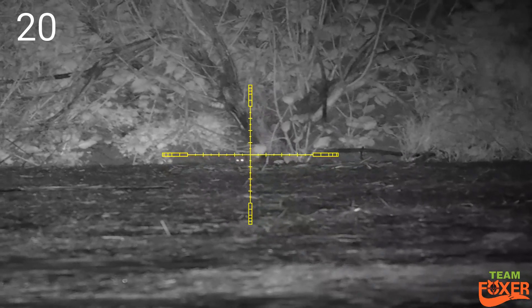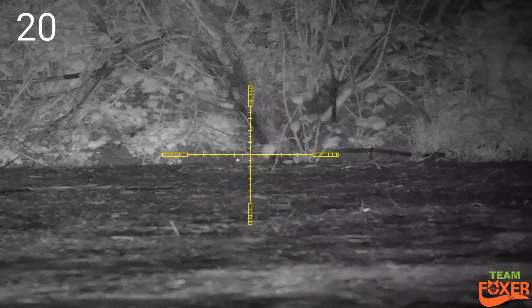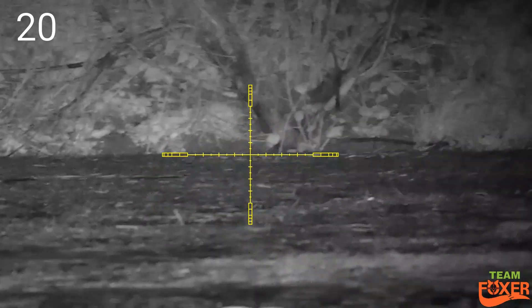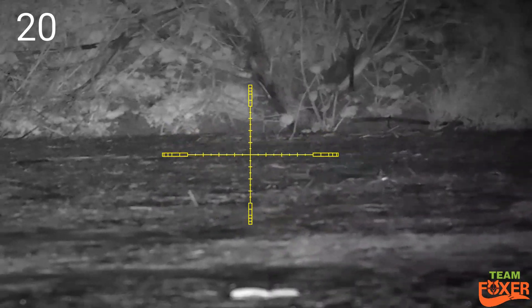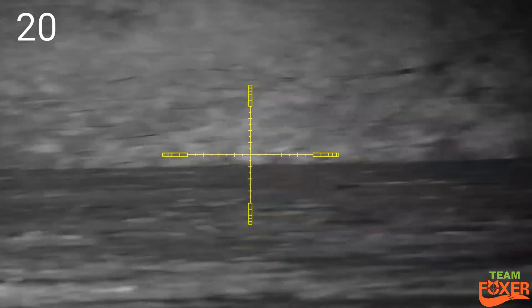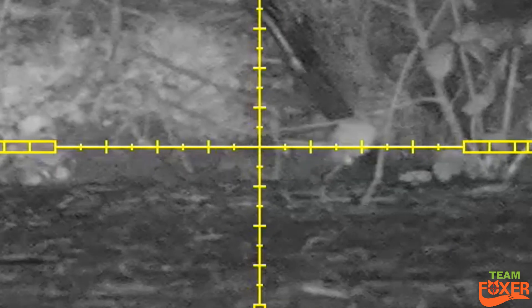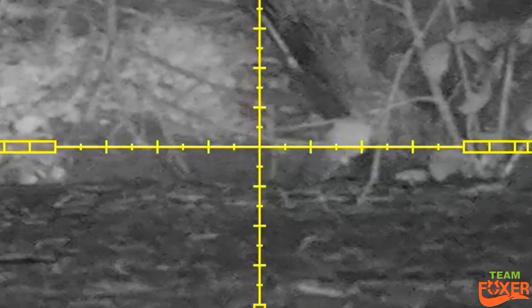Half-milled hold-over on time six — right on the swede. Bit of a slow-motion on this one. As you can see, half-milled hold-over, right for its nut.